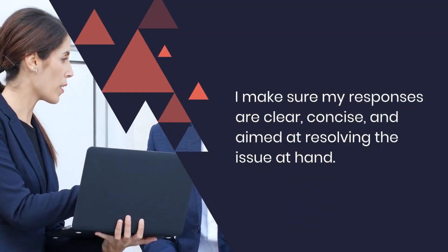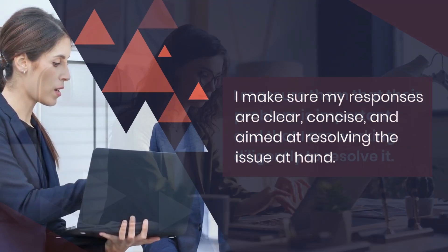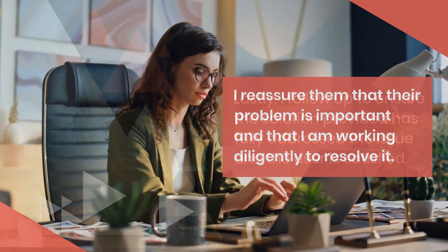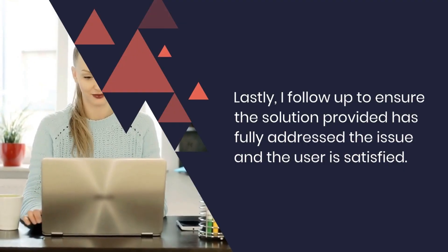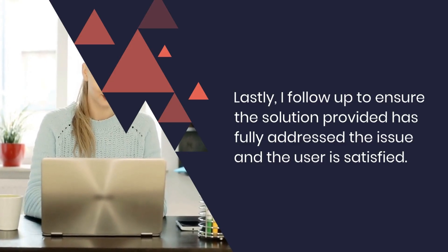I make sure my responses are clear, concise, and aimed at resolving the issue at hand. I reassure them that their problem is important and that I am working diligently to resolve it. Lastly, I follow up to ensure the solution provided has fully addressed the issue and the user is satisfied.